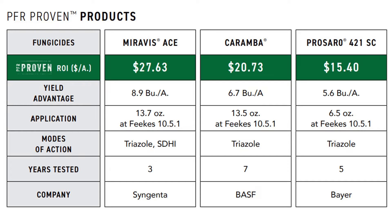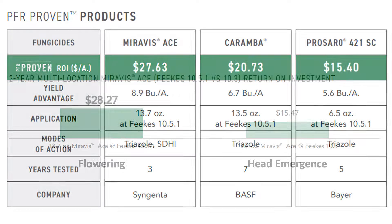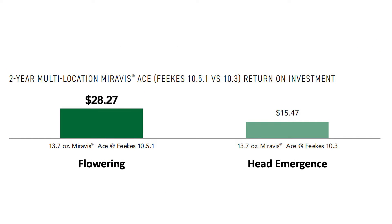Presaro and Caramba have a very specific timing — they need to be applied during that three to five day window at flowering. Miravis Ace, on the other hand, the label allows for an application from the beginning of head emergence all the way through flowering, which gives you a lot more flexibility and a wider window. However, when we evaluated Miravis Ace in PFR, you can see on your screen that we had almost double the return on investment if we hit it at flowering. While it still worked and made money when sprayed earlier after head emergence, by waiting until flowering and hitting that three to five day window, we doubled our return on investment.